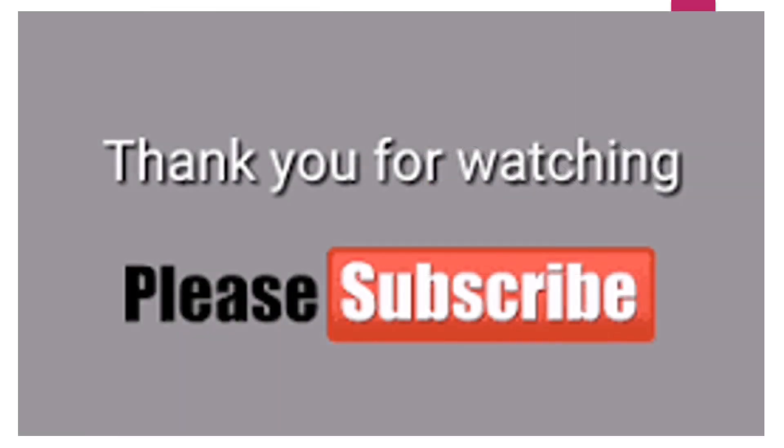Thank you for watching. Please like, subscribe, and share with your friends.